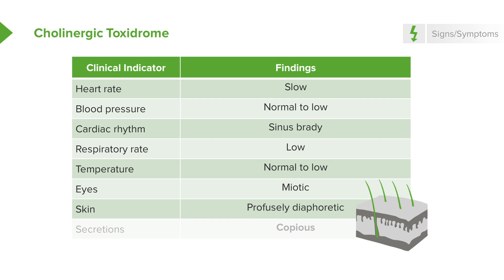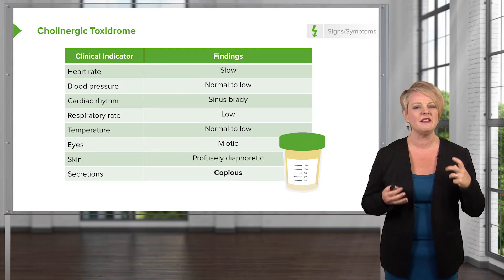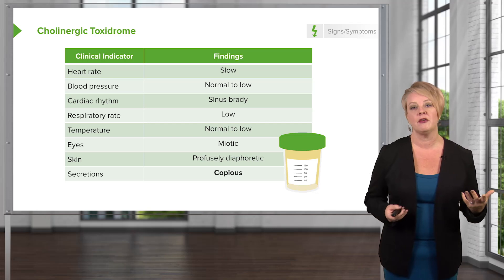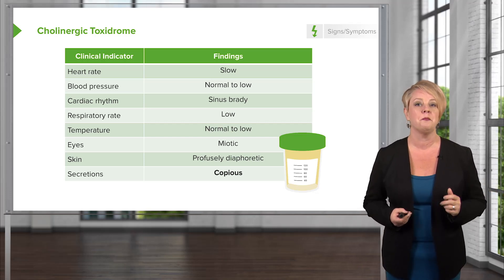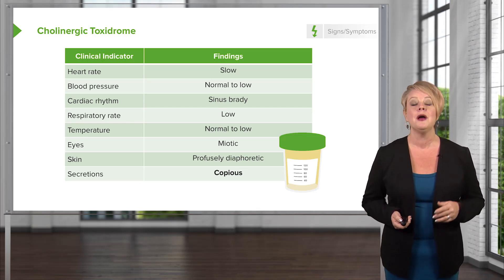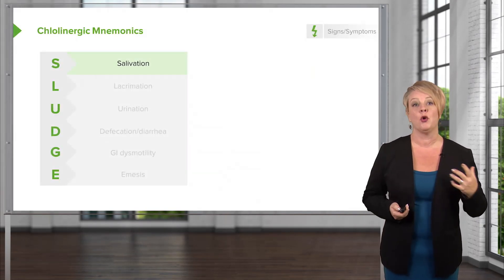This is a really important differentiating feature of the cholinergic toxidrome: these patients will be wet. Their skin will be profusely diaphoretic, and their secretions will be copious. You'll see lots and lots of secretions in the mouth and lots of tearing. That's because the parasympathetic nervous system innervates all of the parts of the body that produce secretions.